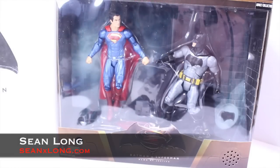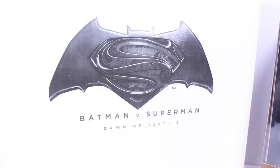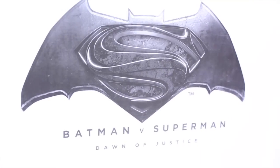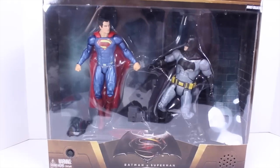Here's your big review. The Batman v Superman Dawn of Justice Movie Masters Batman v Superman 2-Pack San Diego Comic-Con 2015 exclusive. Now, when you buy this 2-Pack, it comes in a white shipper box that has the Batman v Superman logo Dawn of Justice. The packaging is the big selling point of this 2-Pack.